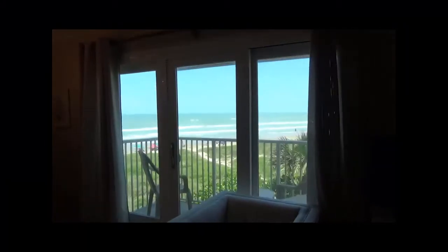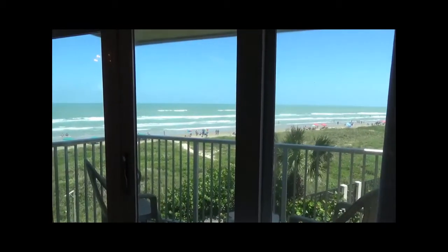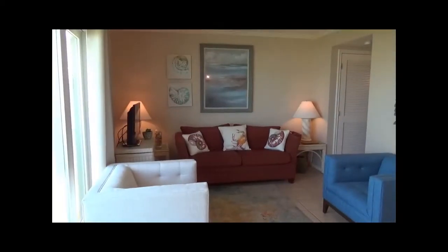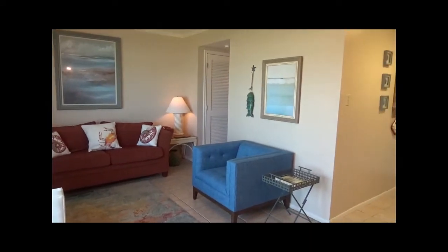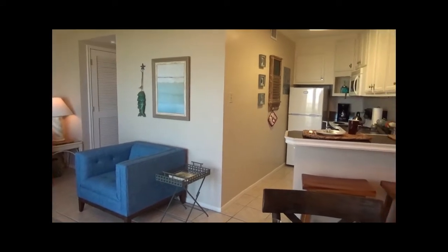This condo offers a stunning view of the Gulf of Mexico. The open concept living, dining, and kitchen area is a great place to entertain all your family and friends.